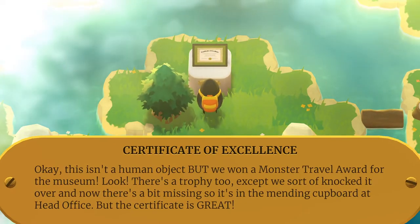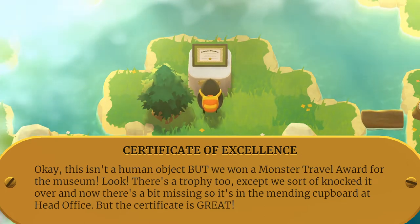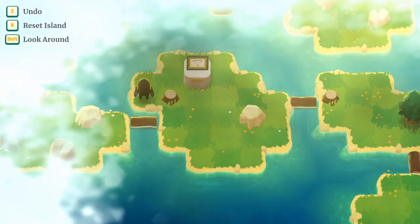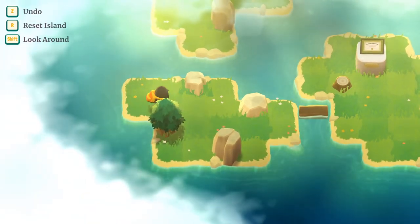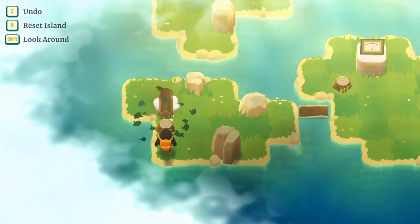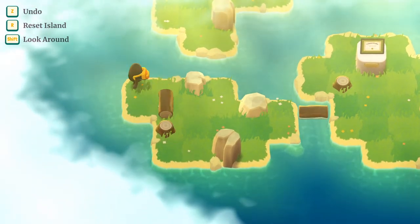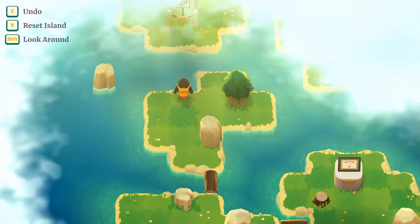This isn't a human object, but we've won a monster travel award for this museum. There's a trophy too, except we sort of knocked it over and now there's a bit missing, so it's in the mending cover to head office. But the certificate is great. I should be able to do that and roll it in like so — oh right, I can't hop on that way.